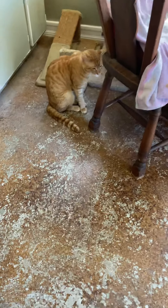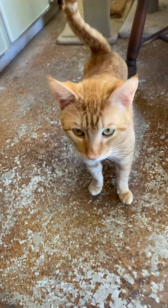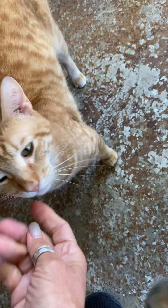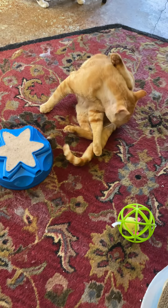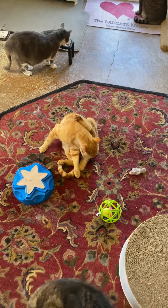And then over here, this is Whiskey. Whiskey came from the shelter too, the other day. He had an injury and he's on medication for a wound, because he and Midas both came in intact — not neutered — so they were probably out on the streets being fighters.